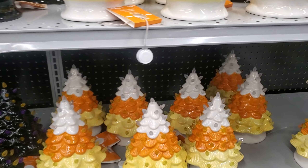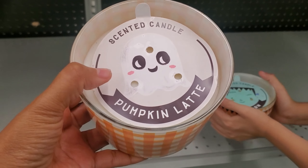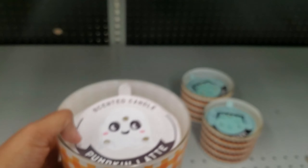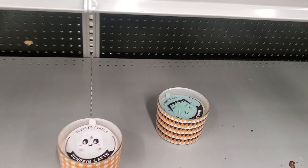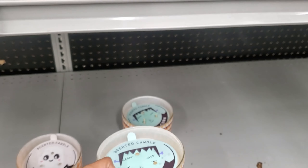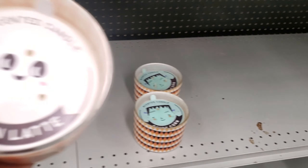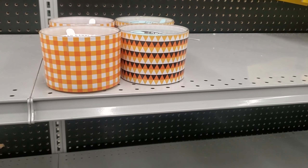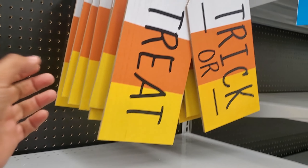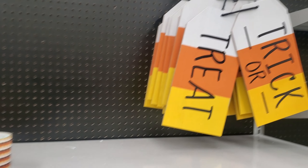I can't believe that's all they have — come on, At Home store! I like the bigger one we got from Michael's. The candy corn candle smells like vanilla pumpkin latte — it does smell like vanilla, $15. The candy corn one smells like vanilla with a little bit of sweetness but not so much pumpkin. These are $15 — they're cute but honestly I would pass on that. 'Trick or Treat' — those are cute for $10.